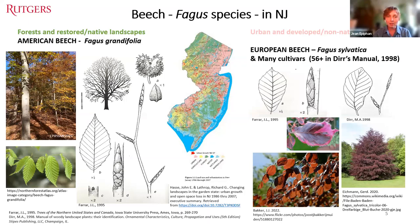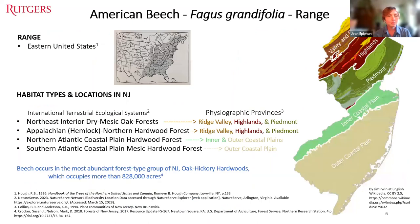On plant ID, the main difference between European and American beech is in the leaves. European beech has a rounder shape with a wavy leaf margin, while American beech has a longer leaf with a pointier tip and a toothed margin. American beech's native range covers most of eastern United States, and in New Jersey it is found in each of the five physiographic provinces — oak hickory forests and northern hardwood forests in the north, and coastal plain hardwood forests in the south.